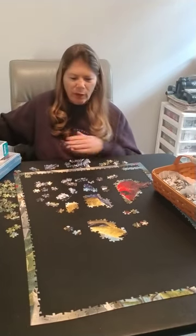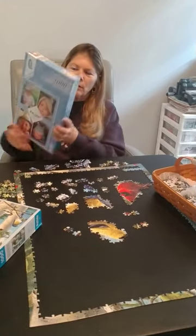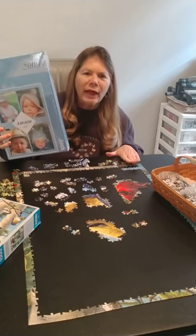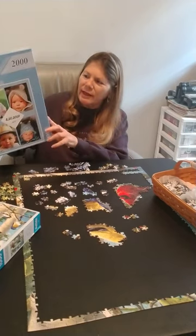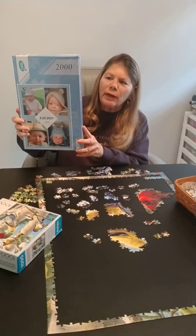The next one I'm going to do when I'm done with this one is a 2,000 piece puzzle. This will be the biggest I've ever done, and it actually doesn't even fit on the card table — I'm going to have to move to our dining room table to do that. But this was another one of our grandson, and one that I definitely will put the glue on and keep forever.